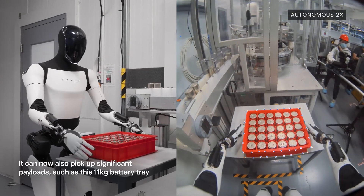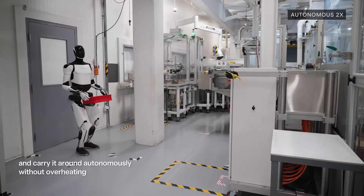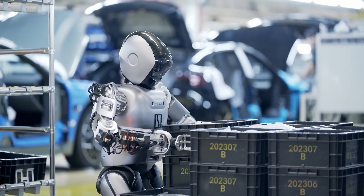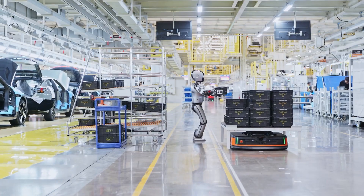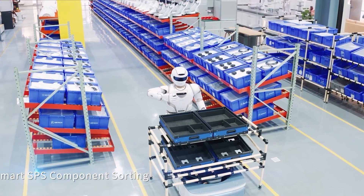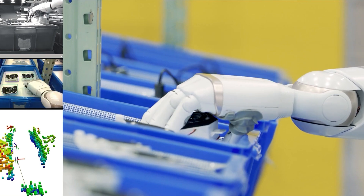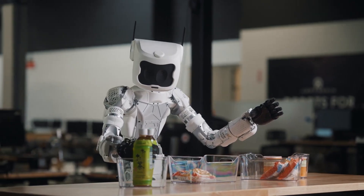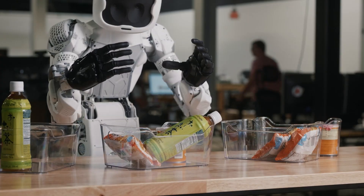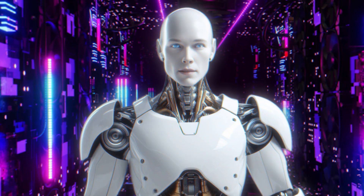And when you start thinking about applying this technology to humanoid robots, the possibilities are mind-blowing. Imagine a humanoid robot powered by DeepSeq — it's not just following pre-programmed instructions or performing repetitive tasks. Instead, it's learning on the fly, adapting to new environments, and solving problems it's never encountered before. It's not just a machine; it's a thinking, learning entity. Sounds like science fiction, right? But with DeepSeq, this could soon be reality.